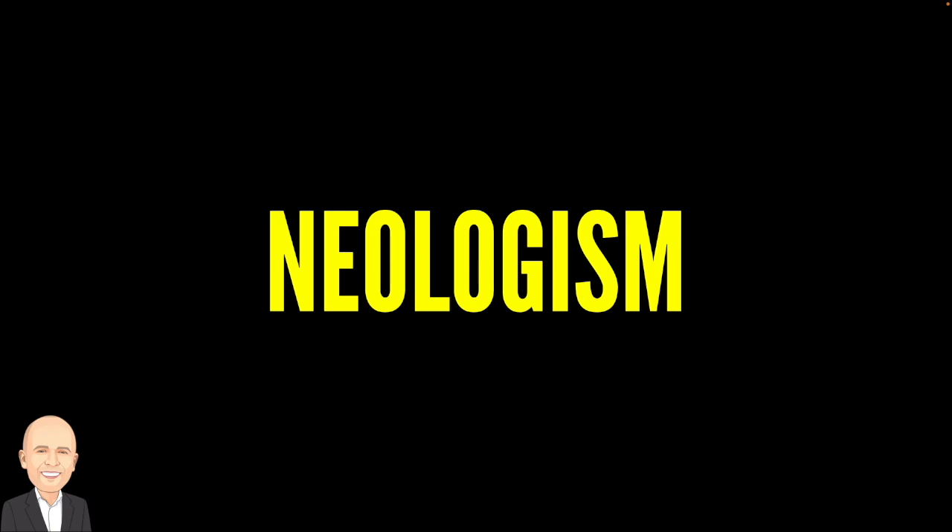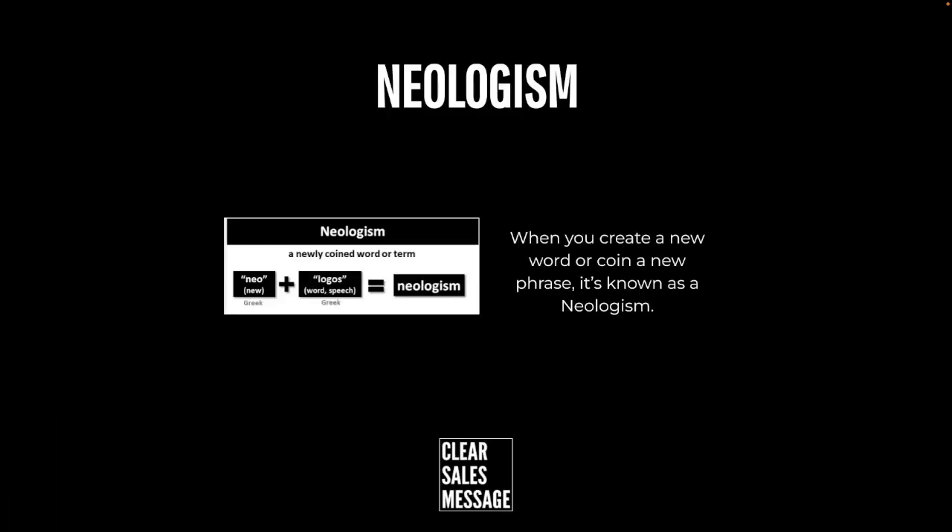Hello and welcome back to another Understand Your Buyer video. In this video we're looking at neologisms. So what are they? Well a neologism is a fancy term for just creating a new word. That's it.